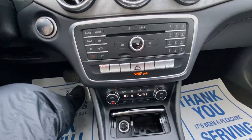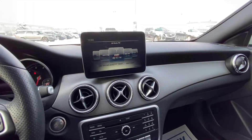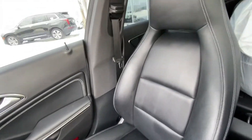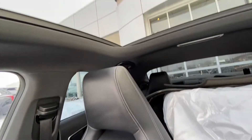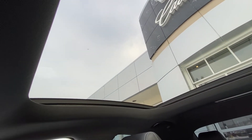Heated seats and dual climate control. We have cup holders up front as well, all black interior. Very nice Mercedes-Benz CLA 250 with heated leather seats, and the rear seats fold down. We have the summer wheels and tires as well, and over top, an almost full panoramic sunroof.